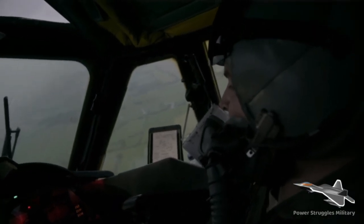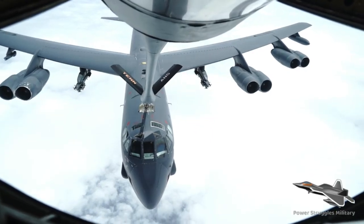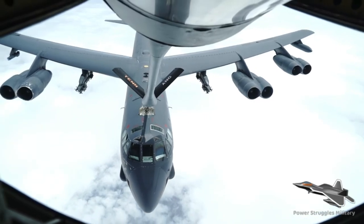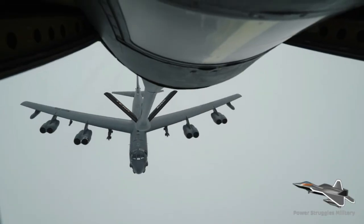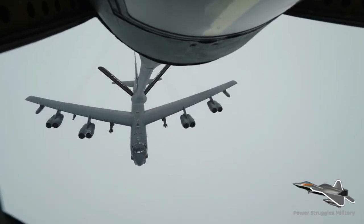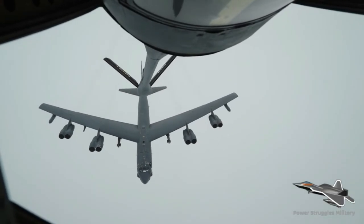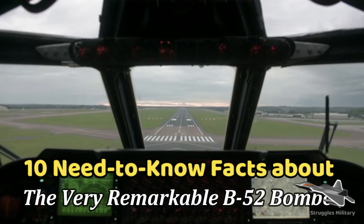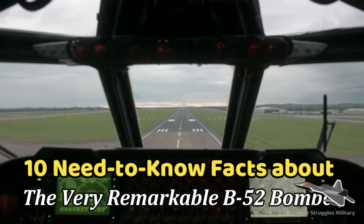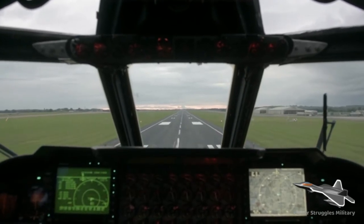As of June 2019, there are 76 aircraft in inventory, with 58 operated by active forces and 18 by reserve forces, and about 12 in long-term storage at the Davis-Monthan AFB boneyard. That's the information for today — thank you for watching.